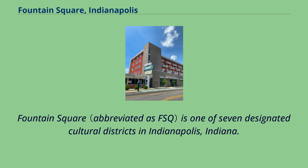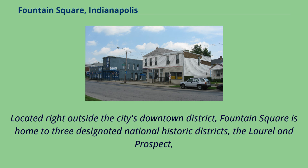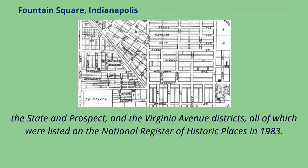Fountain Square is one of seven designated cultural districts in Indianapolis, Indiana. Located right outside the city's downtown district, Fountain Square is home to three designated National Historic Districts: the Laurel and Prospect, the State and Prospect, and the Virginia Avenue Districts, all of which were listed on the National Register of Historic Places in 1983.